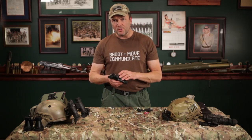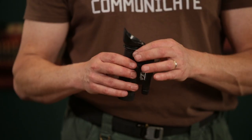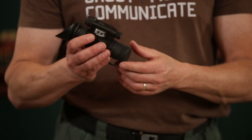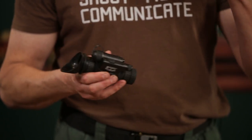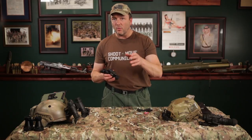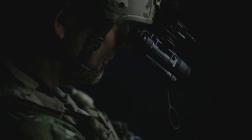Compared to the old PVS-14s we used to rock in the military, everything is the same — it's still user-friendly. You've got diopter focus for your eye on the back, focus up front for your normal focus. Counterclockwise for faraway targets, clockwise for zooming in close, for reading maps and doing things like that.